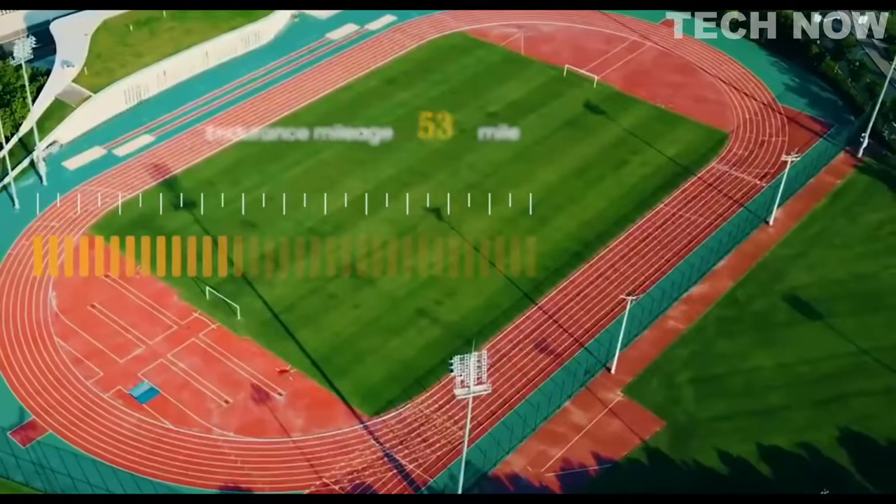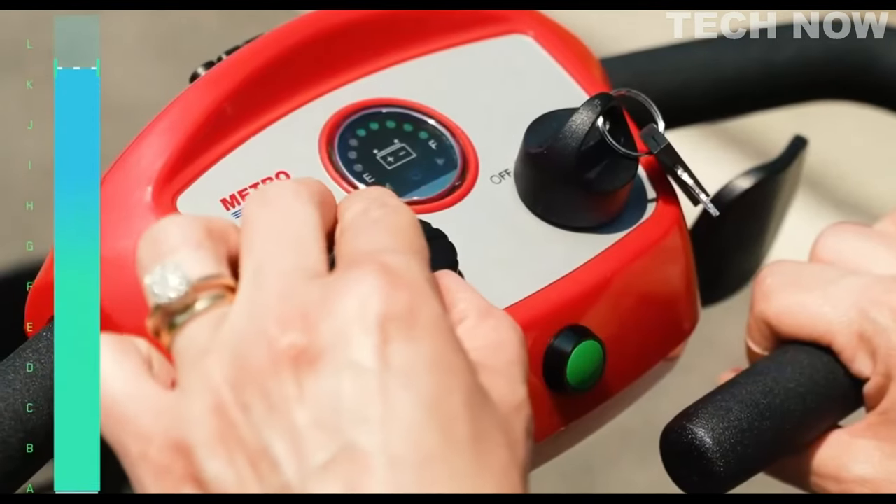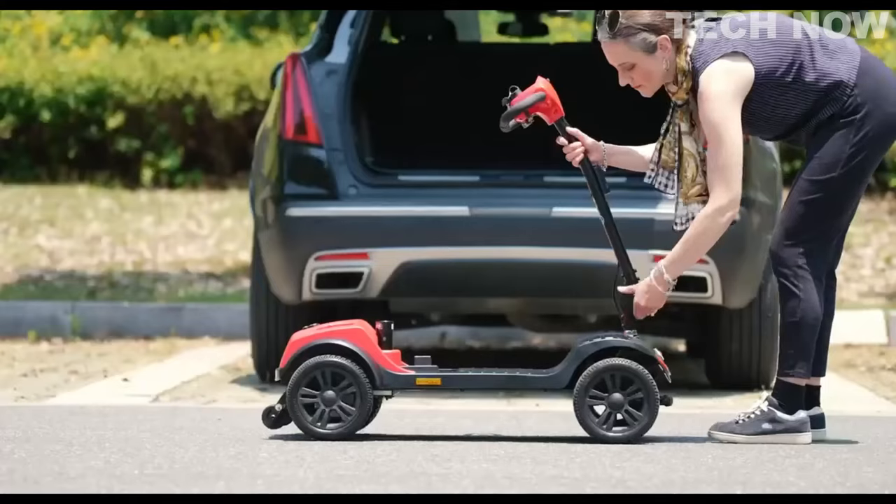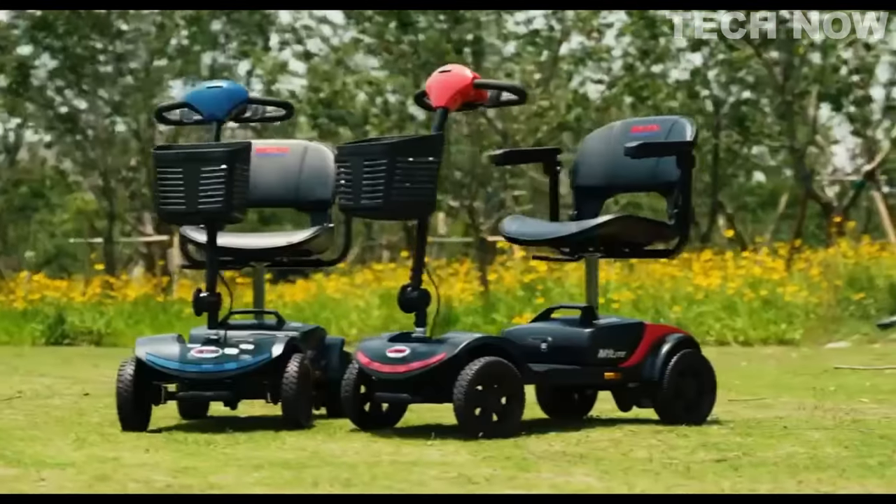Overall, the Metro Mobility Scooter M1 combines convenience, comfort, and maneuverability, making it an excellent choice for individuals seeking a reliable and versatile mobility solution.